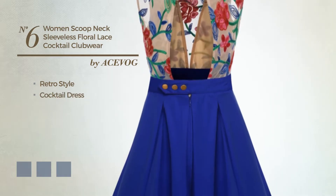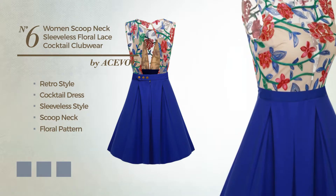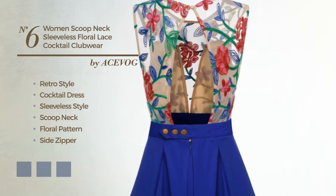Number six: a retro-influenced cocktail dress featuring a sleeveless style and scoop neck with a floral pattern, as well as a side zipper. Crafted from quick-drying polyester and finished with embroidery. Available in four color variations such as black, ink blue, jay, and green.